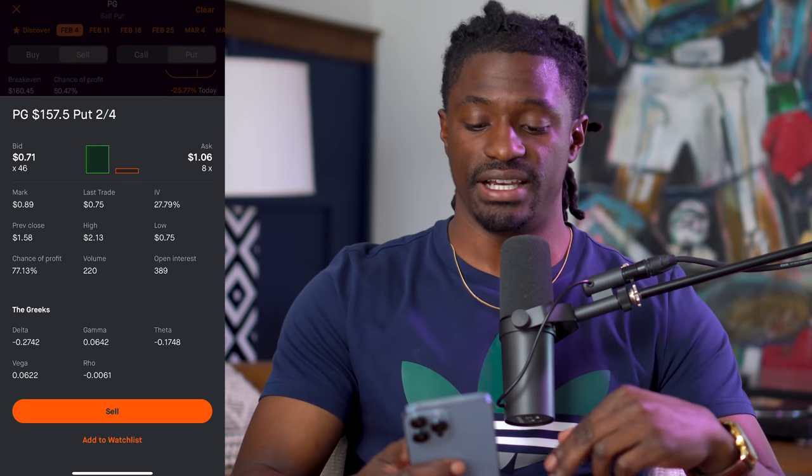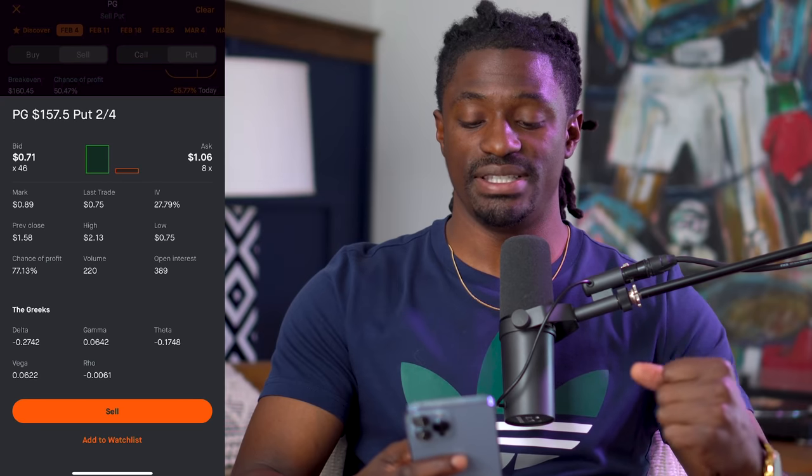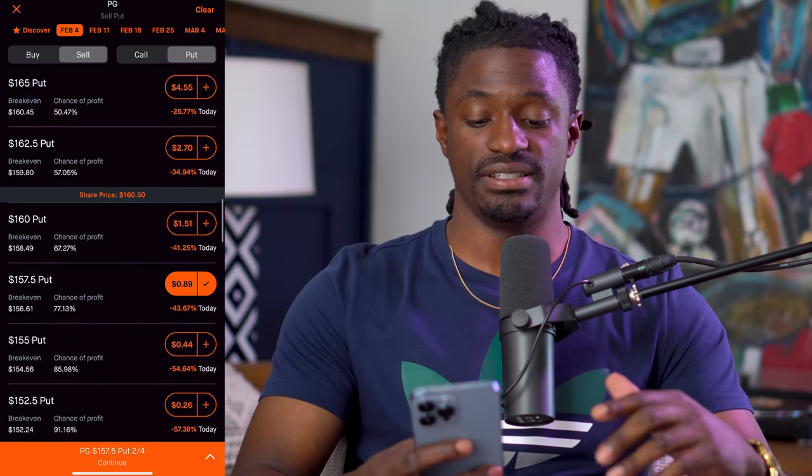Explaining the Greeks right now would be a bit confusing — I'll do a complete tutorial on the Greeks separately. But the implied volatility on Procter & Gamble is 27%. At an $89 premium on $15,750 of collateral, you gain about 0.005% in one week. Multiply that by 52 weeks and you'd have a 29% profit just from selling options on Procter & Gamble — not bad for a company without an amazing dividend. Now let's go to a stock with much higher implied volatility.